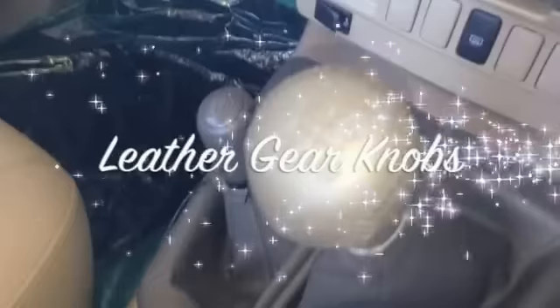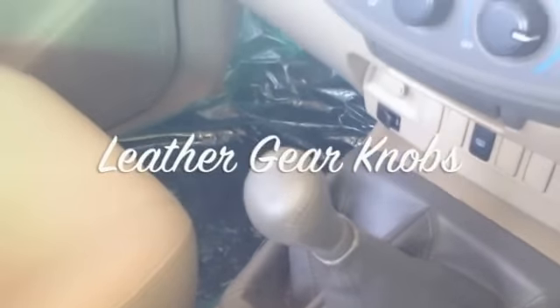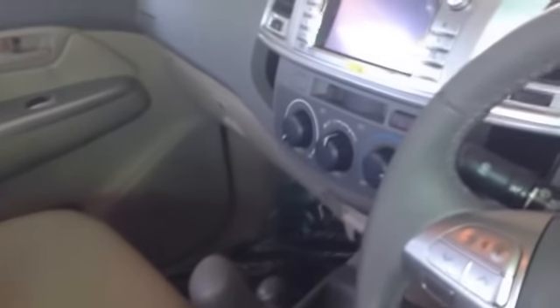There are six very high-quality speakers. The gear knob is leather. This vehicle is really, really well built — very nice quality all through the vehicle. This is the back seat area.